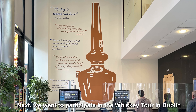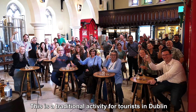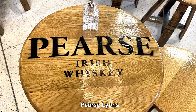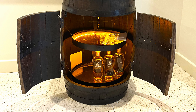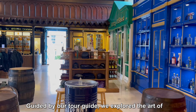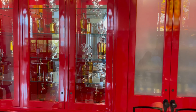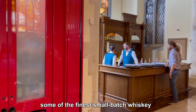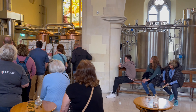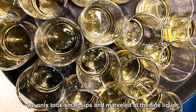Next, we went to participate in the Whiskey Tour in Dublin, a traditional activity for tourists. Dublin has many distilleries, but the Pearse Lyons distillery is undoubtedly one of the most distinctive ones, located inside the meticulously restored St. James's Church on James's Street. Guided by our tour guide, we explored the art of Irish whiskey distillation and listened to stories dating back to the 12th century. We learned how the distillery produces some of the finest small-batch whiskey in Ireland, tasted award-winning samples, and took small sips, marveling at the fine liquor.